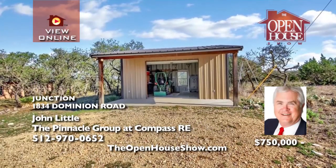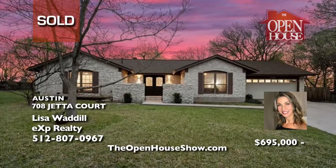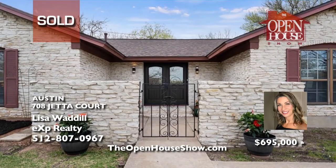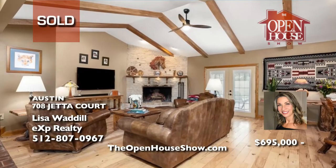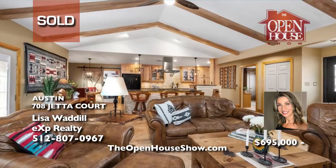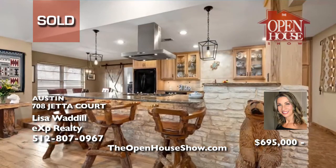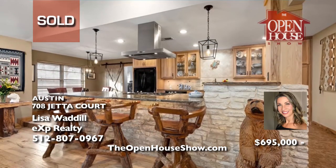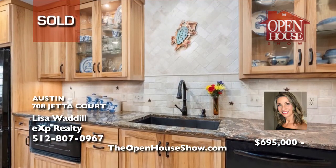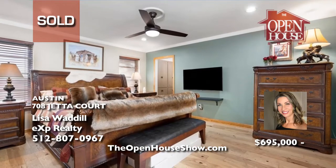Lisa Waddill sold this beautifully reimagined mid-century home with the vibe of old Austin, a designer kitchen with tailored hickory cabinets, and a captivating living room for top dollar for her seller. You will truly enjoy working with Lisa Waddill to sell your home. Call Lisa and let her prepare a free home valuation for you — then get ready. Staging, prepping, and over-the-top marketing, even on TV, for excellent offers.